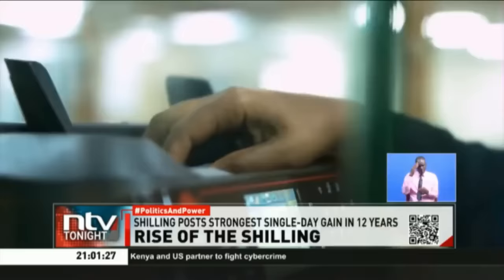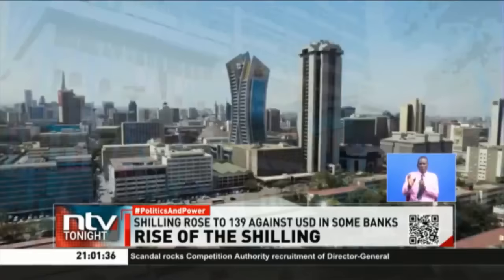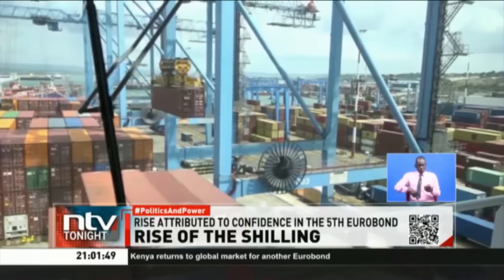Importers are set to benefit from lower cost of goods shipped in from abroad, potentially giving the final consumer a reprieve from high imported inflation on basic goods. For exporters, however, the stronger shilling results in lower earnings from overseas sales, potentially widening the country's trade deficit if imports go up at the same time on account of becoming more affordable due to the exchange rate gain. Brian George Otieno, NTV, Nairobi.